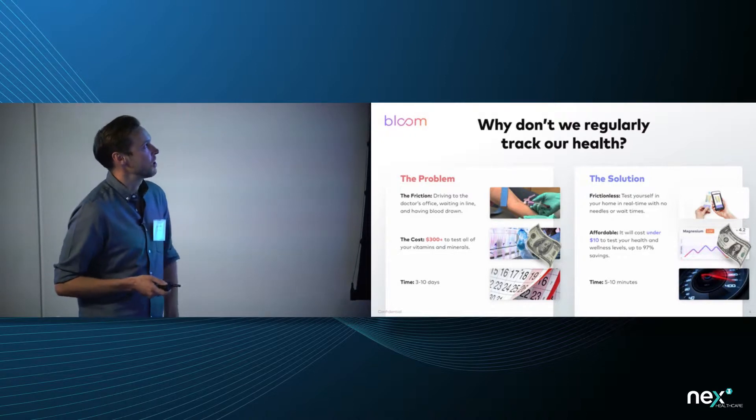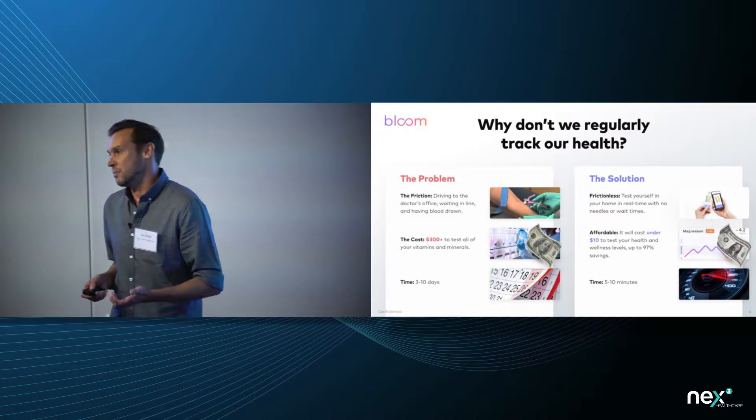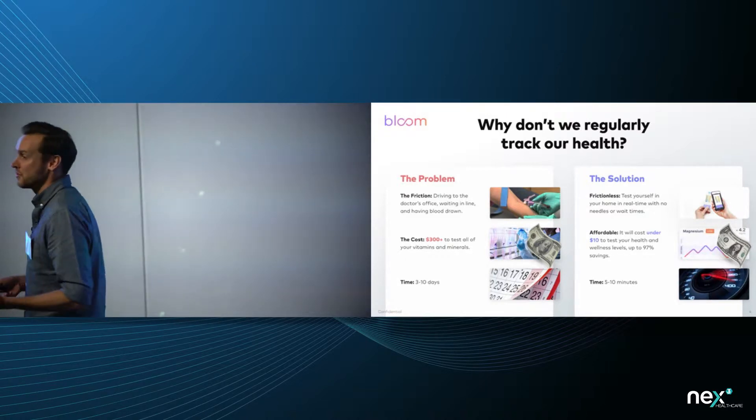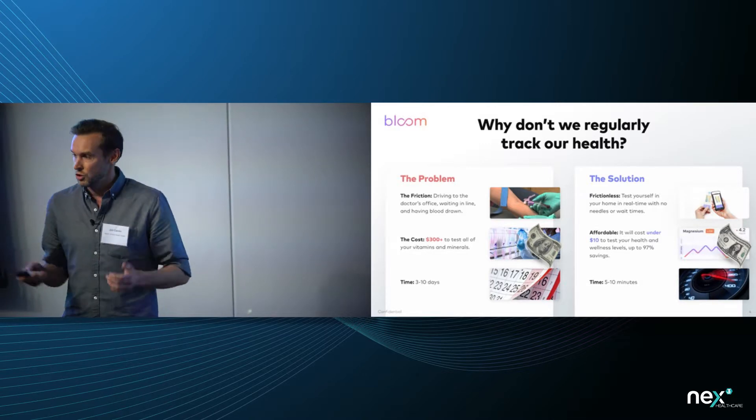So what's the problem we're solving? Right now, if you wanted to track your health, you'd have to go to the doctor, draw blood, spend hundreds of dollars, wait about a week, and then get a general overview of your health.